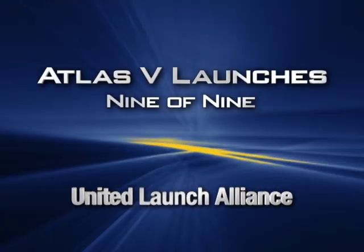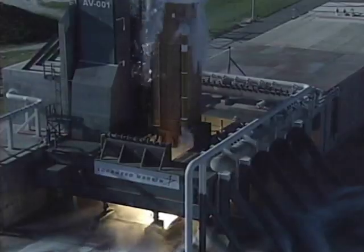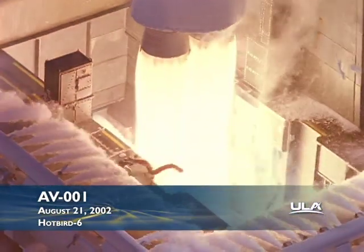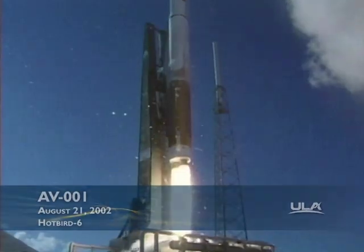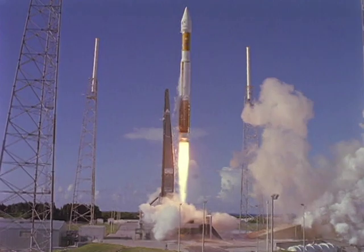Go Atlas. Go Sun Tars. Three, two, one. And the RD-180 engine roars to life. And liftoff of the maiden flight of the Lockheed Martin Atlas V rocket with a Hotbird 6 spacecraft on board for a util sat of Territ's branch.